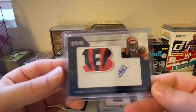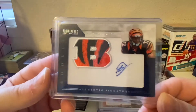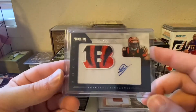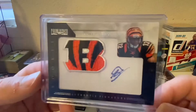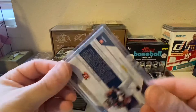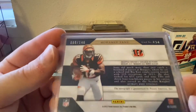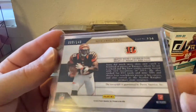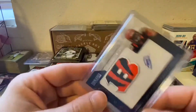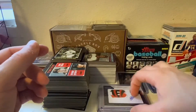Then we got this Muhammad Sanu RPA. Kind of a lazy signature he's got there, but the patch is cool — got a big old B on there. I don't even think that's game worn or even player worn. I think it's just a manufactured patch, made for the card. But anyway, still a cool card.